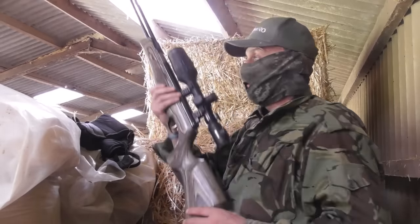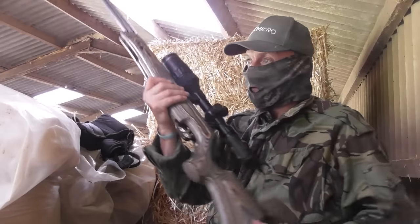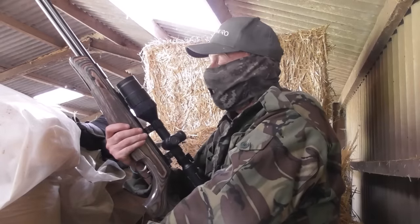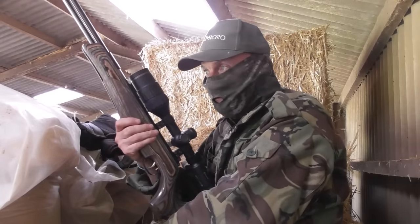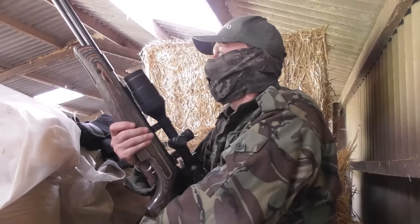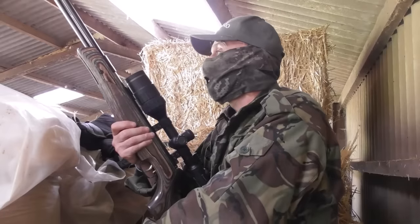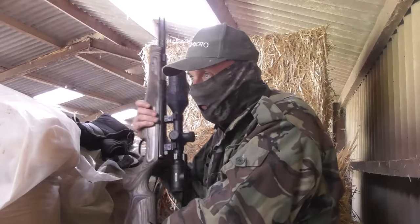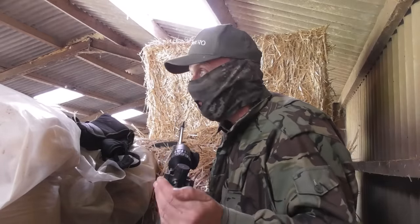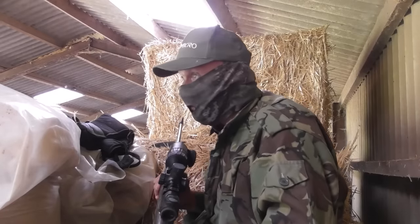I've got a change today — I've got my HW 77 with the Pulsar C50 on top and I've just checked the zero. I'm virtually as confident with this as I was with my Wolverine the other day; it's shooting absolutely spot-on. It's an odd day today, there's no wind so it should be easier. I'm using a springer but I'm very confident.